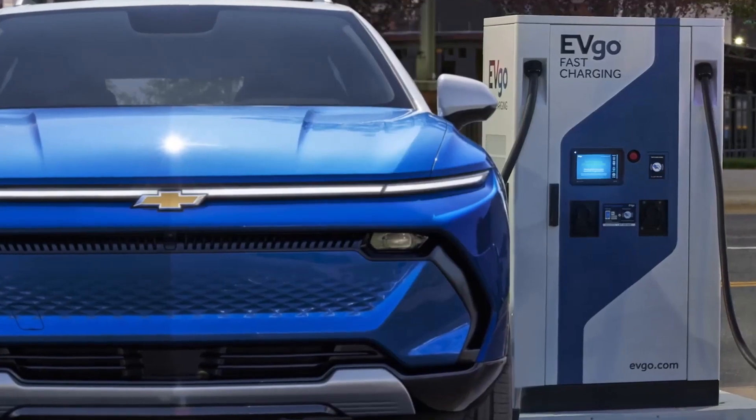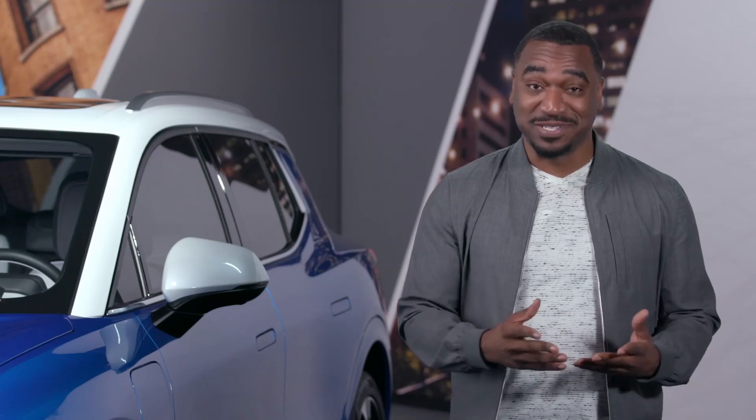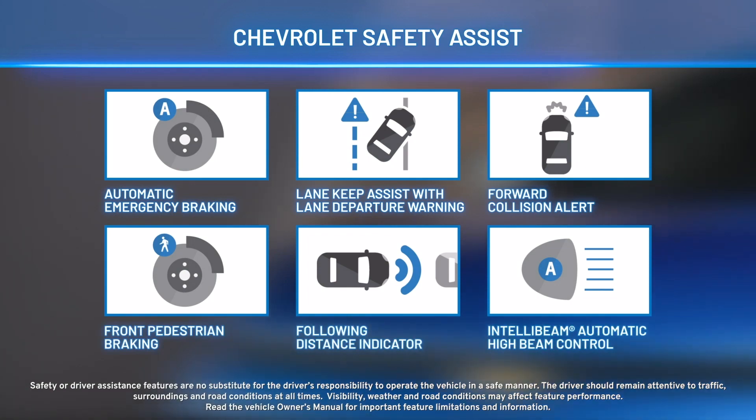Or you can use a public DC fast charging station. Any way you do it, it's just like plugging in a cell phone — very simple, very easy. The Equinox EV also includes a Chevy Safety Assist suite of six technologies and is equipped with reverse automatic braking and much more.